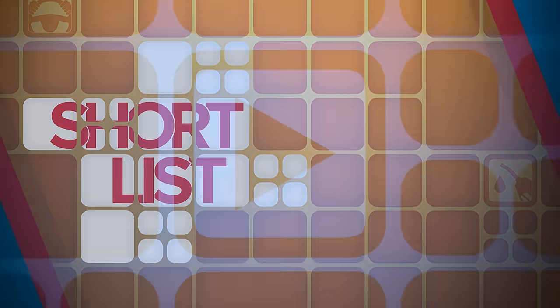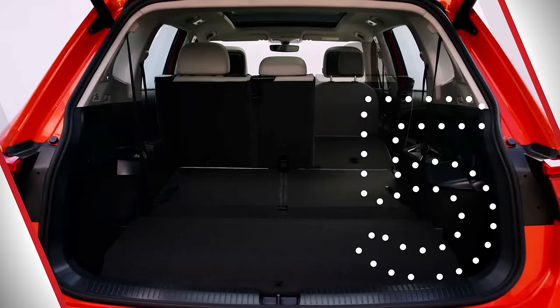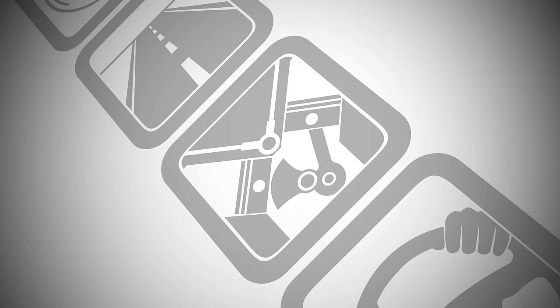Having a big family means you need a vehicle with cavernous passenger space, but we know how bills can pile up, so we put together a list of the 10 most affordable three-row SUVs.